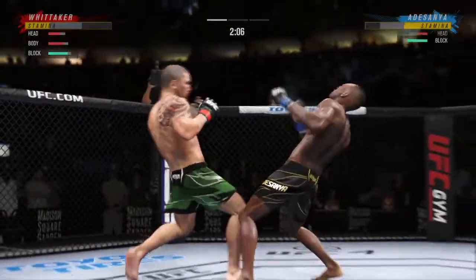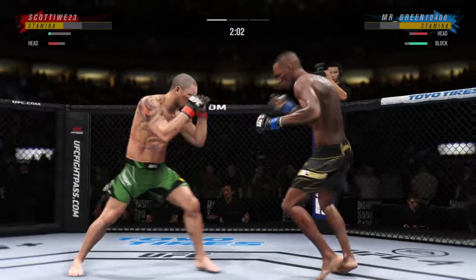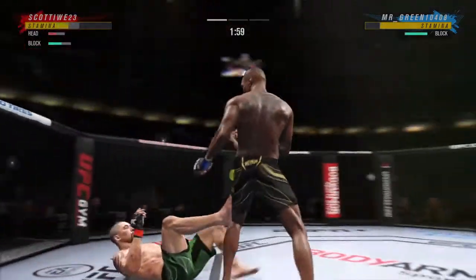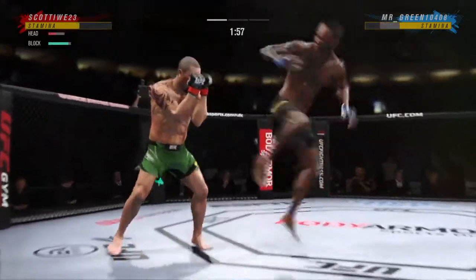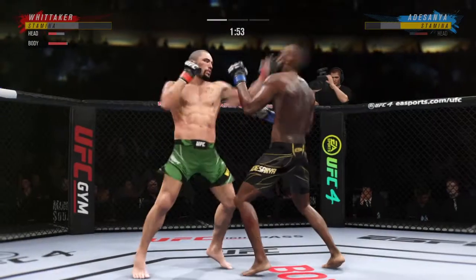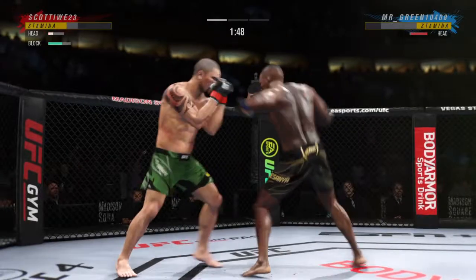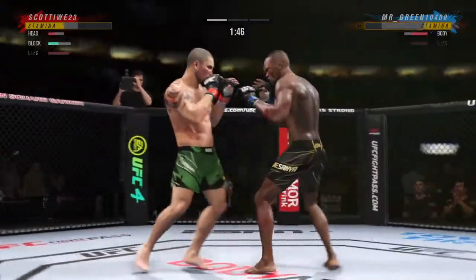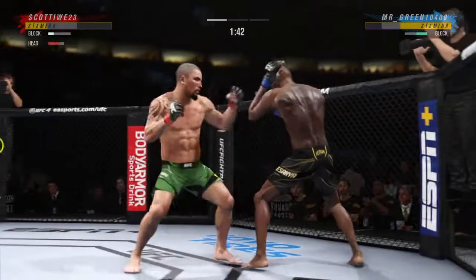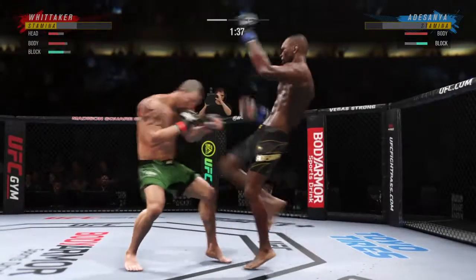Beautiful land there by Adesanya. You can hear this crowd eating out of his hand, oohing and aahing every time he advances. He's in trouble, he's hurt bad. Back to the feet. These guys are going at it — combinations here. He told you off the top, you have a reach advantage, and you saw it right there with that punch.